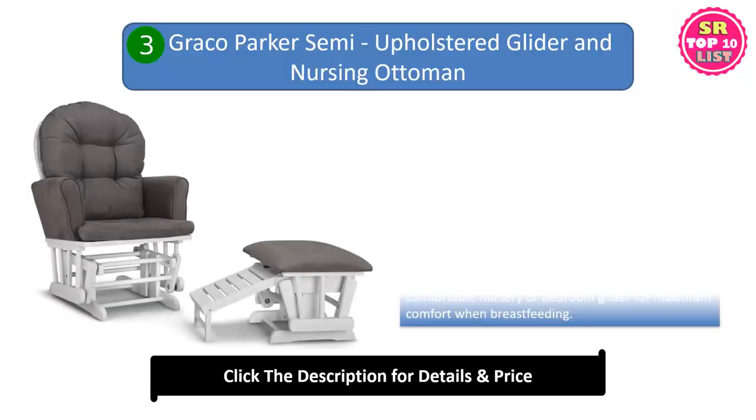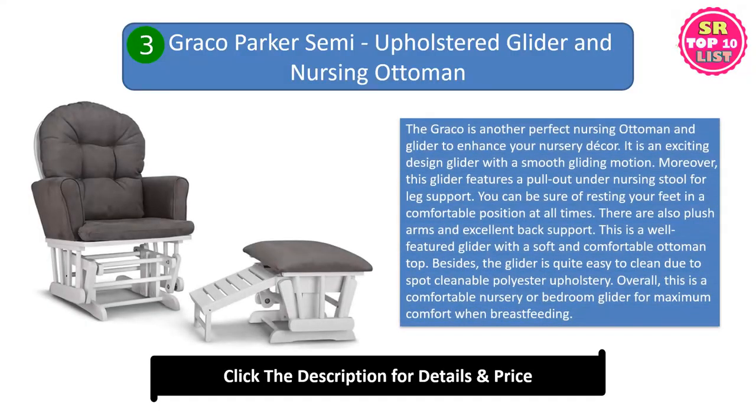Graco Parker Semi-Upholstered Glider and Nursing Ottoman. The Graco is another perfect nursing ottoman and glider to enhance your nursery décor. It is an exciting design glider with a smooth gliding motion. This glider features a pull-out under nursing stool for leg support. You can be sure of resting your feet in a comfortable position at all times.